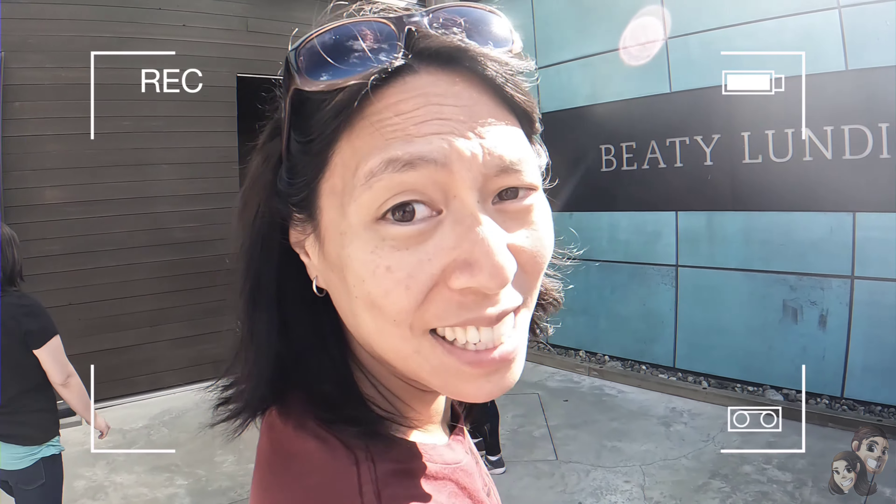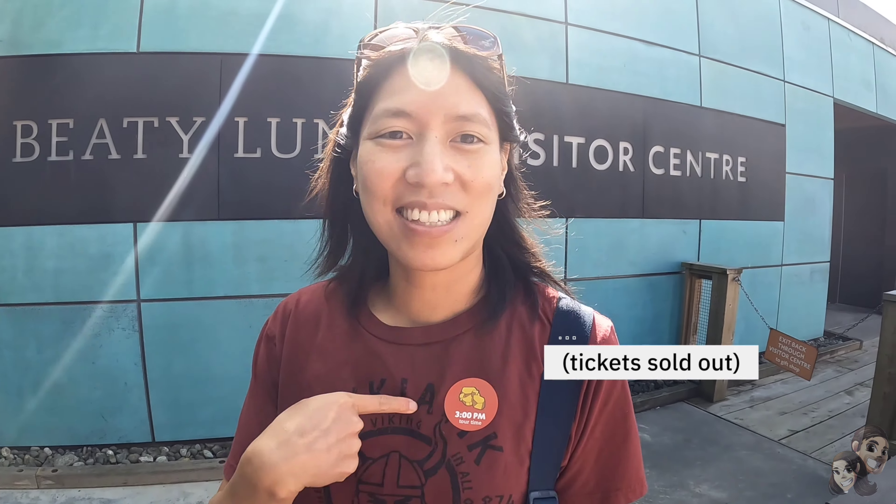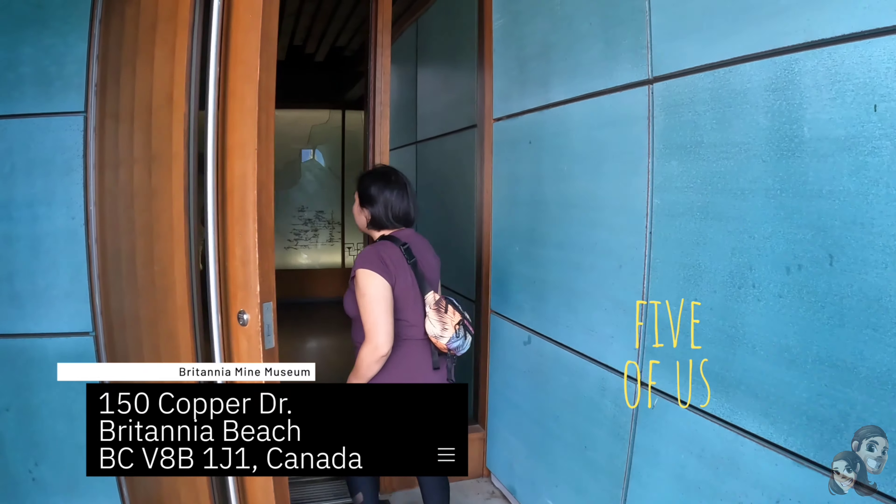We got the last five tickets. Can you show your badge? We got the last ones. Luckily we have only five. I can't believe it.